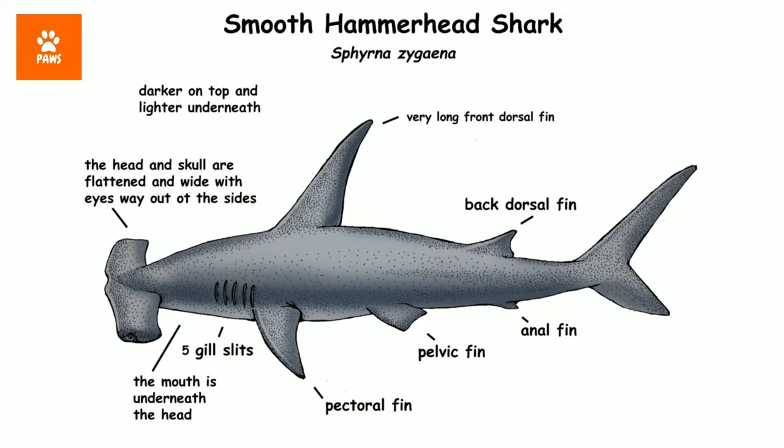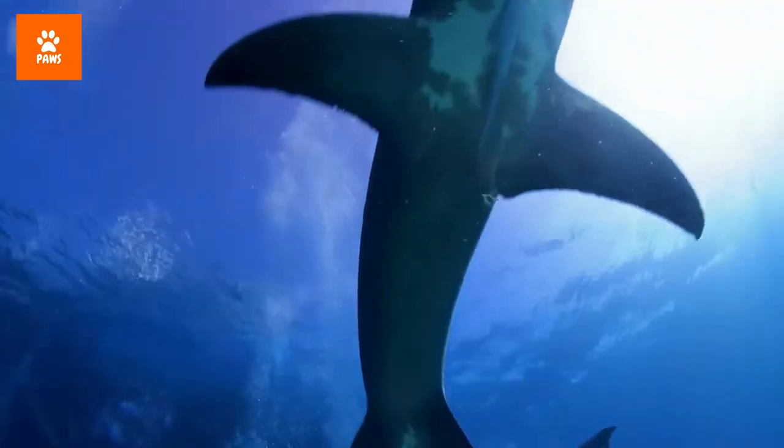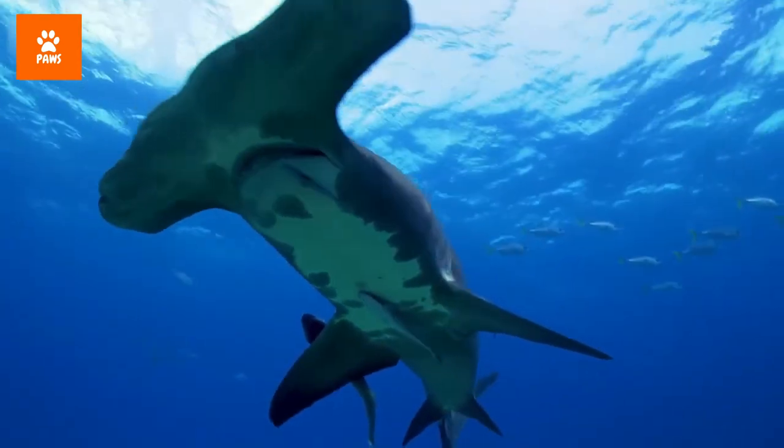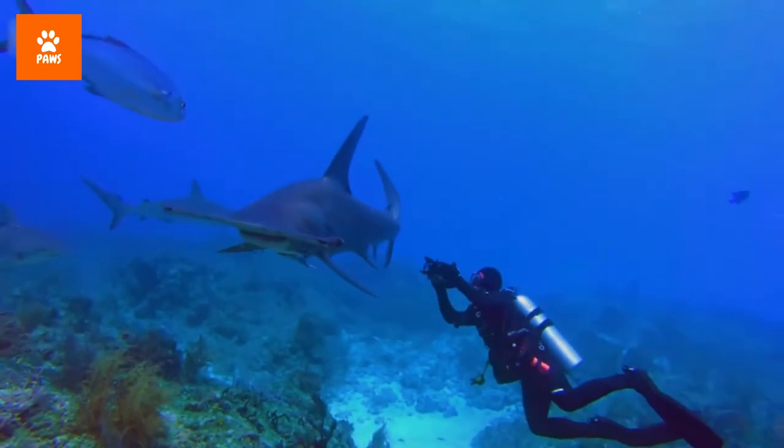Typical sharks have eight fins, the most recognizable of which is the dorsal fin, but they also have two pectoral fins. In most sharks, the pectoral fins are longer than the first dorsal fin, but that's not the case for hammerheads, which affects how they move.